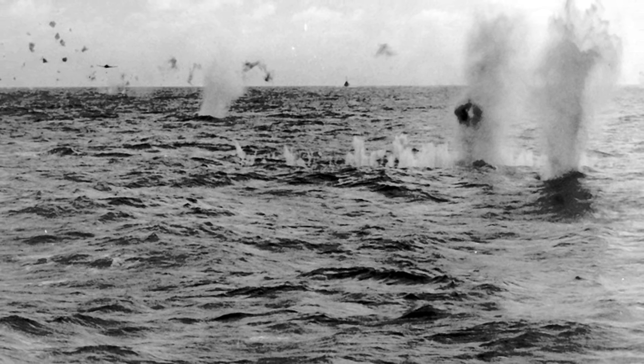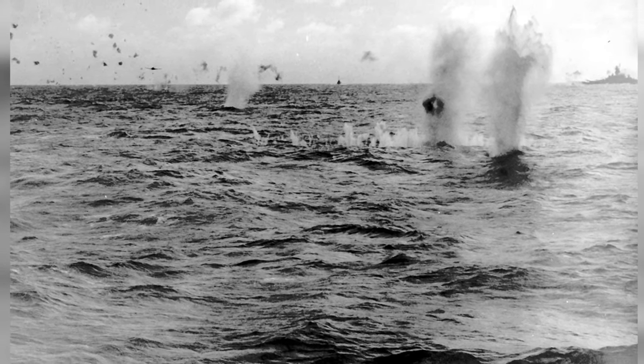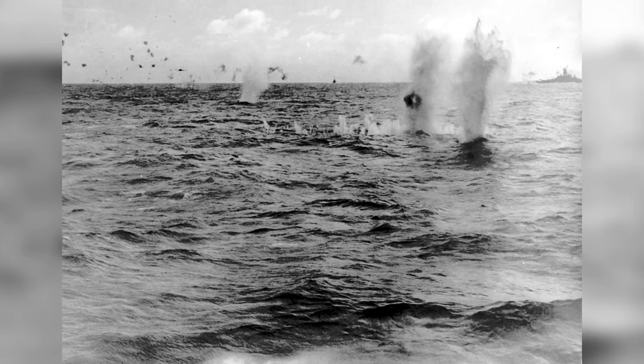A Japanese B6N plane is shown in a photo releasing a torpedo in the waters between Taiwan and the Philippine Islands on October 14, 1944. In the background, you can see the USS Alabama and a destroyer, with the photo taken from the USS Essex.